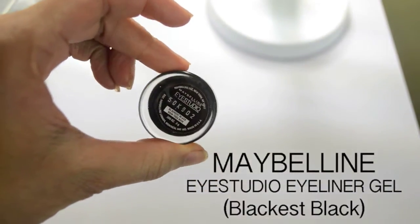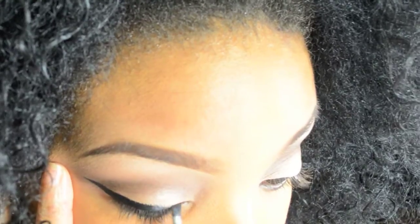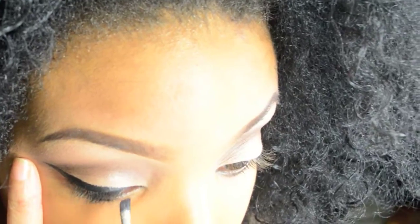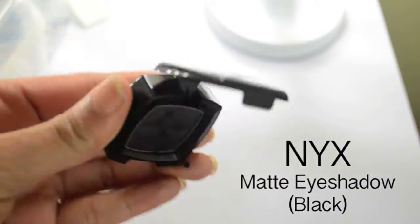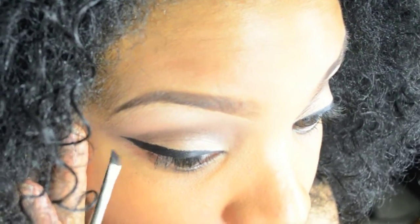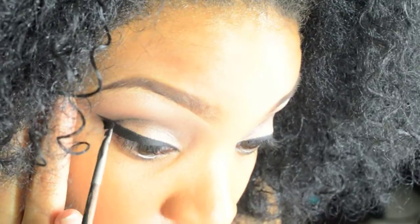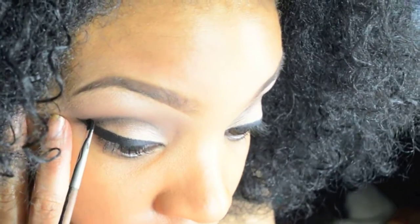For my eyeliner, as usual, I use the Eye Studio eyeliner gel by Maybelline. Then to set the gel, I use NYX matte eyeshadow on top. To add a little bit more depth into the eye, I do a slight cut crease — it's not super dramatic, but it's a slight cut crease. I use the same NYX matte eyeshadow for this.